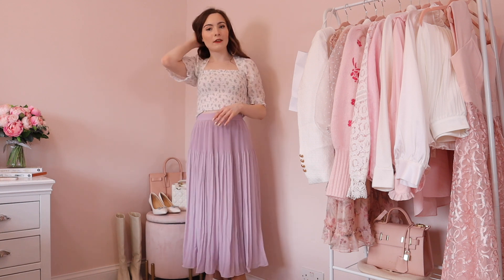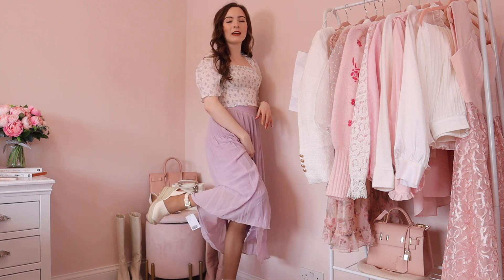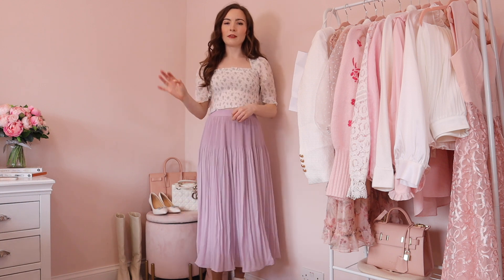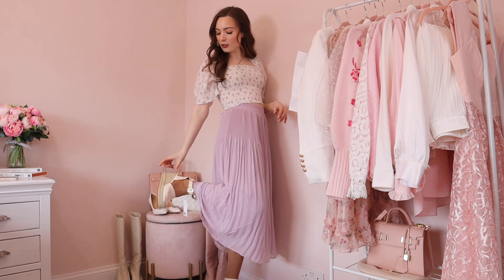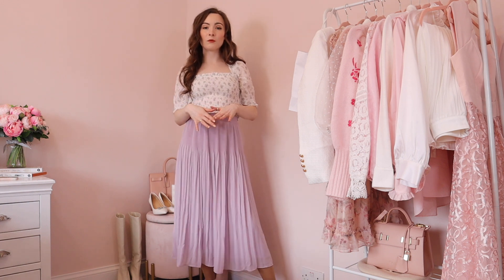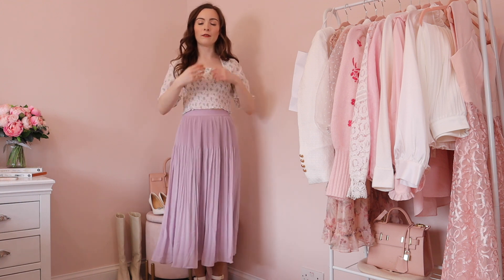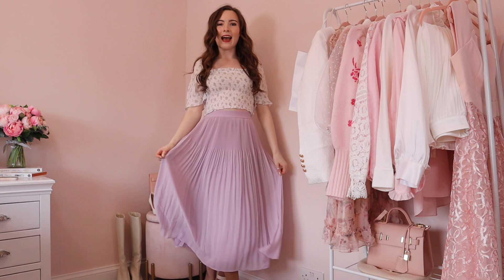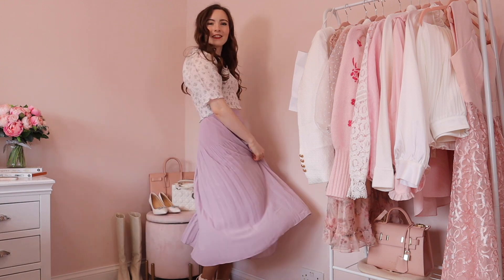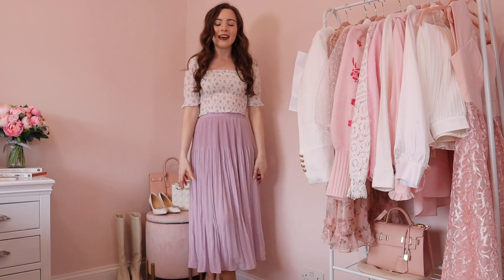Before moving on, I just wanted to mention the wedges I've been styling with these outfits — they're really pretty, comfortable, with a nice heel height in a linen beige colour that pairs with so many outfits, plus a little ankle strap so they won't fall off. They look so cute with everything so far — very spring summer, very boho chic. I just can't stop twirling in this skirt, I feel so pretty! I think this skirt might be a keeper.